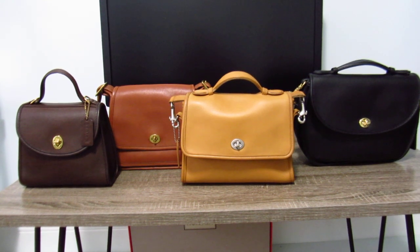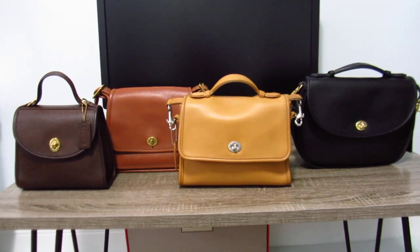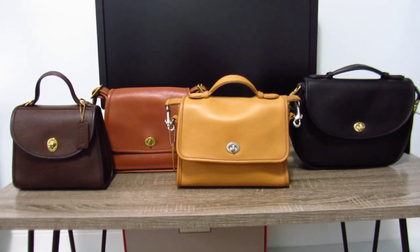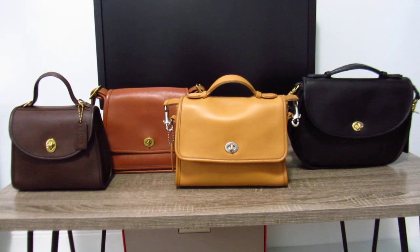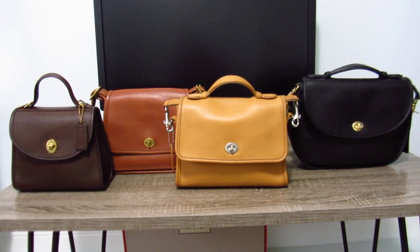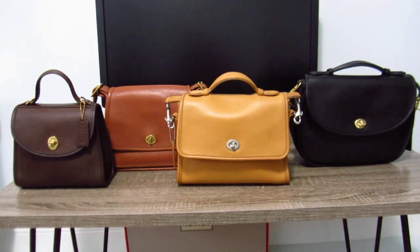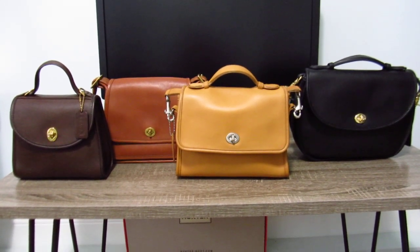If you enjoyed this video, please give it a like and consider subscribing. I mainly do handbag videos on this channel, so if you're into that kind of stuff, great. I'll be featuring more vintage Coach bags because that's been my obsession lately. Hope you guys have a good day — see you later, bye!